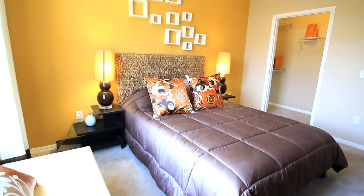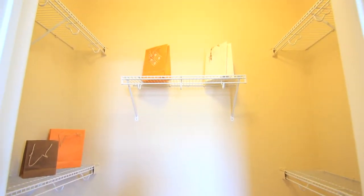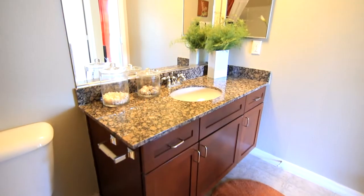This bedroom is just the right size to fit any bed set, including a walk-in closet for all your belongings. Straight ahead is the bathroom, including a garden tub and tall vanity.